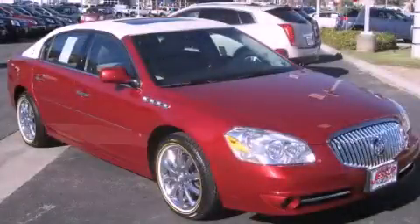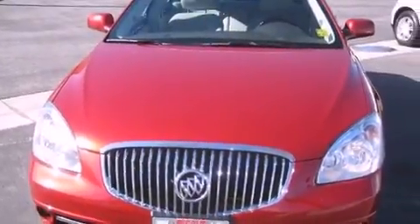This is a certified pre-owned 2010 Buick Lucerne. It features a 4.6-liter, 8-cylinder engine and an automatic transmission.